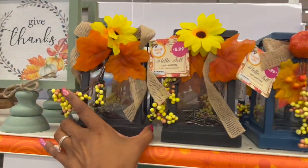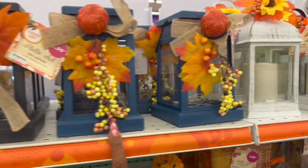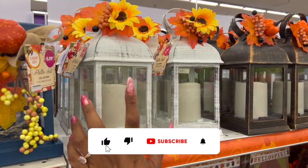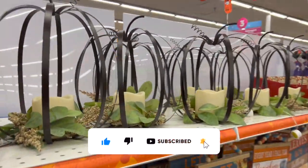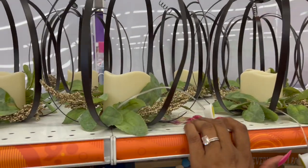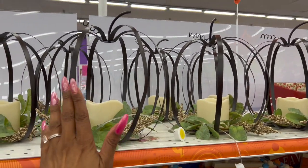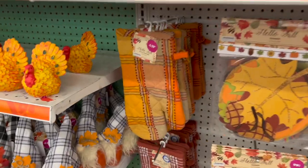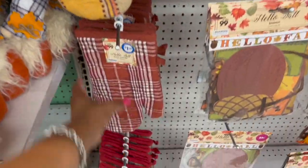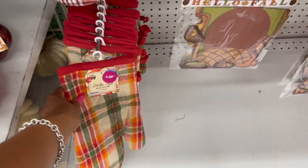They also have this pumpkin that lights up for $9.99 — it looks really similar to the ones at Hobby Lobby except it's only $9.99 here. Over here they put out fall oven mitts for $1.29 — they had something similar last year. And then these are also $1.29.